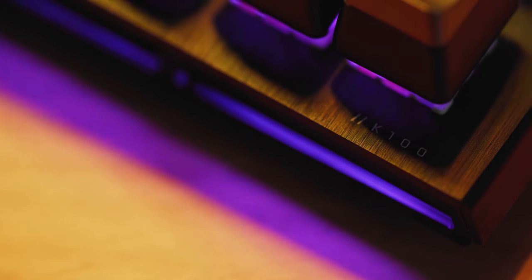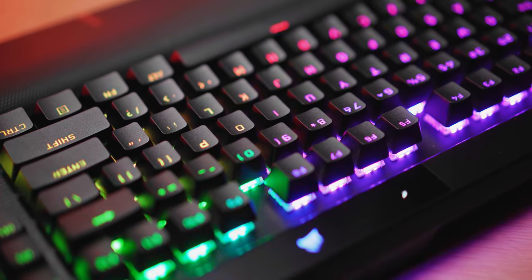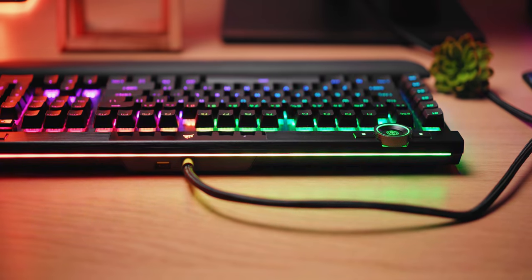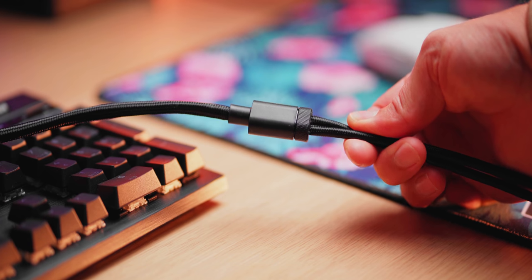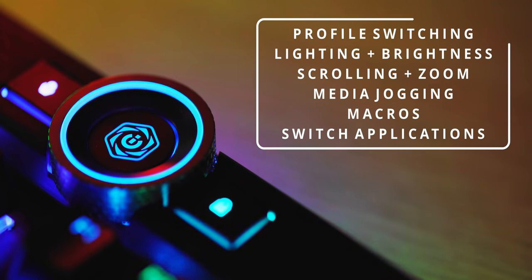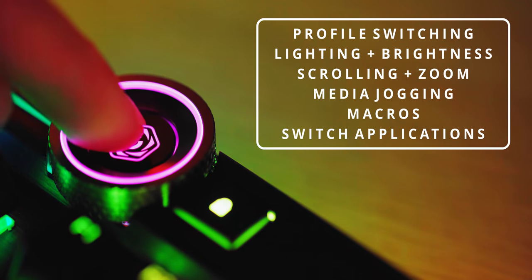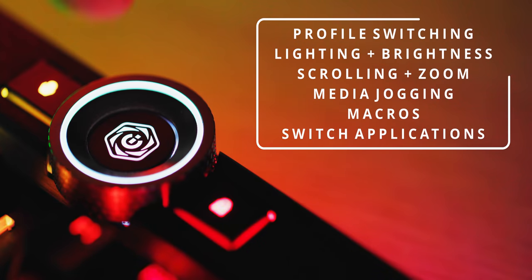The K100 is also the first Corsair keyboard with a standard bottom row — keycap swapping has entered the chat. We've got double-shot PBT keycaps with a nice clean font and smooth texture for long durability, and USB pass-through for additional peripherals, though be mindful of the thick splitter USB cable that is not that easy to hide. Aside from the macro keys on the left that are Stream Deck compatible, users can customize the multi-function iCUE wheel for on-the-fly brightness adjustment, vertical and horizontal scrolling, media jogging, and some more built-in functions, but you can also create macros with the wheel for a specific workflow.